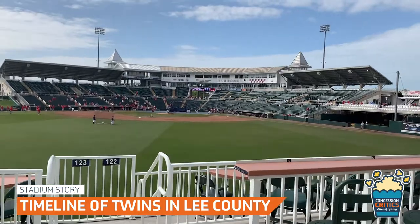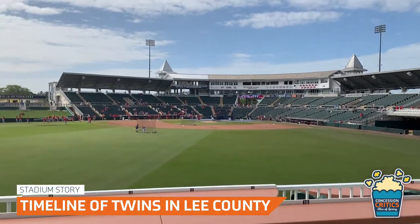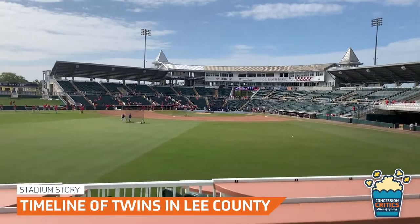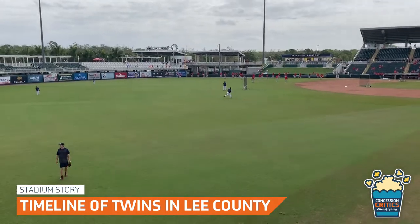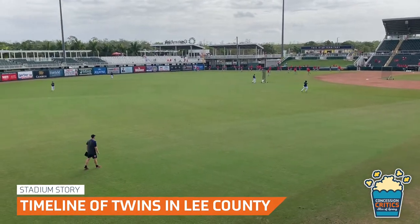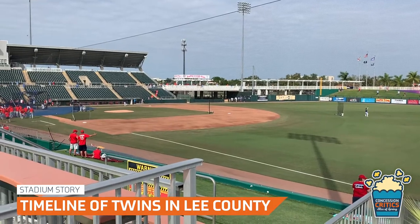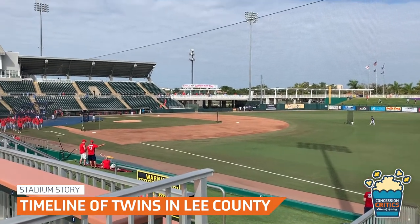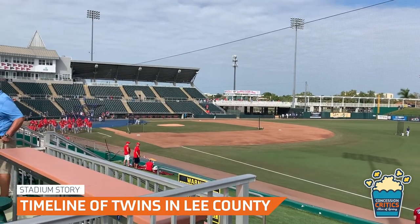The cost to construct the new venue was $14 million. The stadium opened as the Lee County Sports Complex on March 7, 1991. The main stadium was renamed Bill Hammond Stadium late in the 1994 spring training season in honor of the deputy county manager who was instrumental in getting the complex built for the Twins. The stadium underwent a $48.5 million renovation in 2014 and 2015.